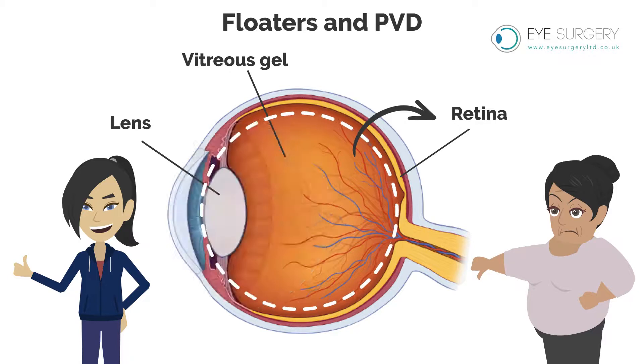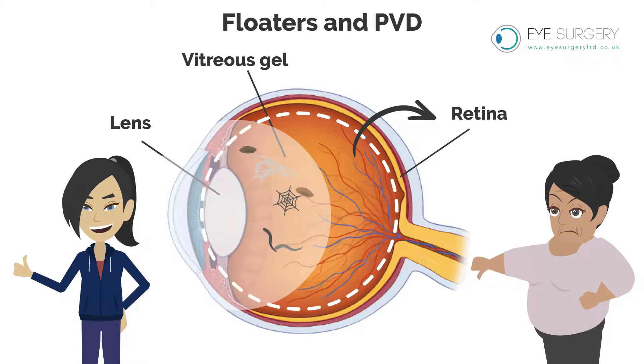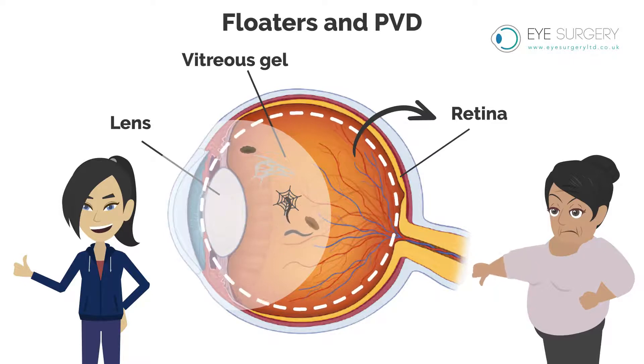As we age, the gel slowly dissolves and shrinks, creating transparent floaters that move around in the vision. These can look like a hare, amoeba, or cobweb.